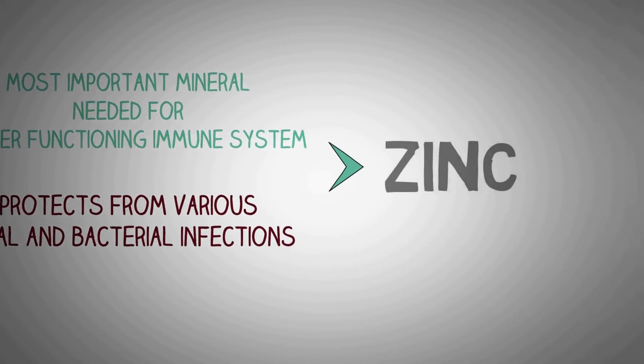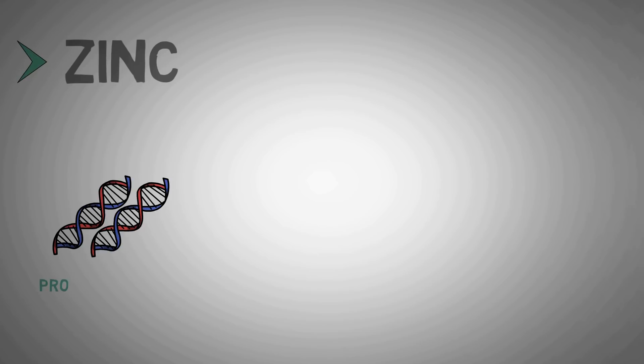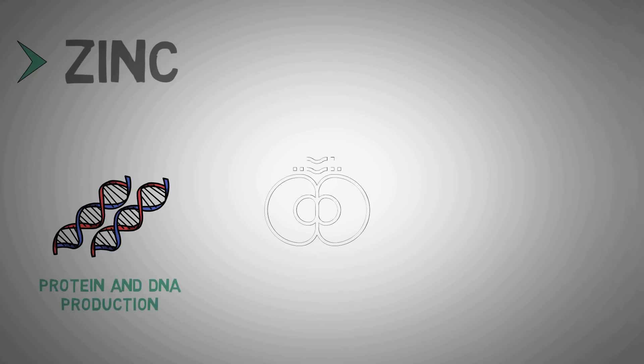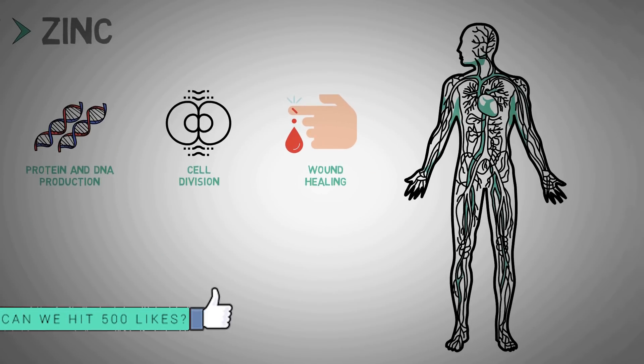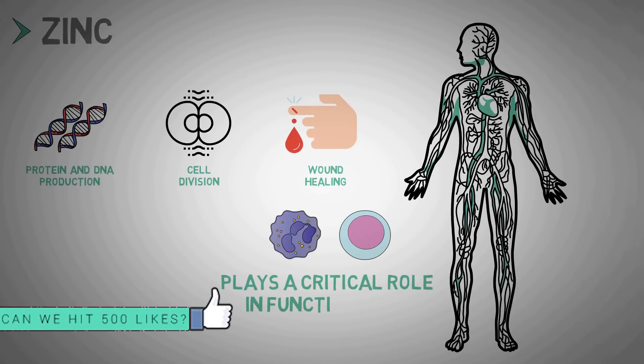Zinc is an essential micronutrient that our bodies need in small amounts to function properly. Zinc is involved in several biological processes like protein and DNA production, cell division, and wound healing. However, zinc is better known for playing a critical role in the function of the immune system.